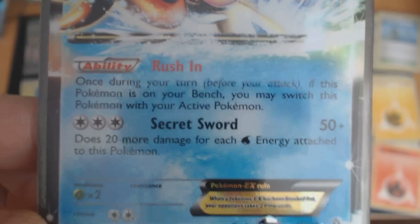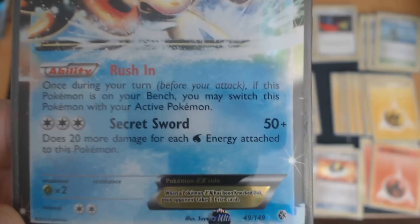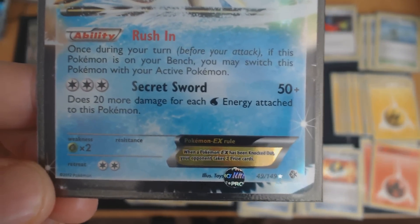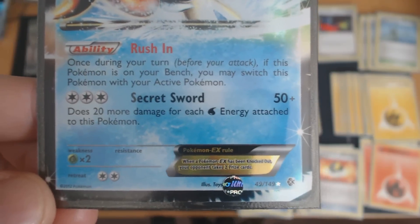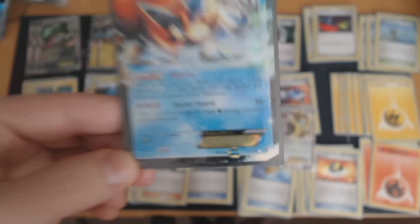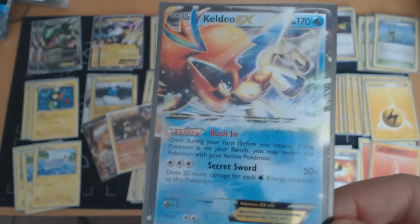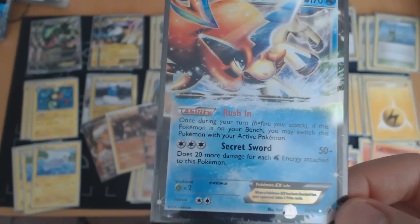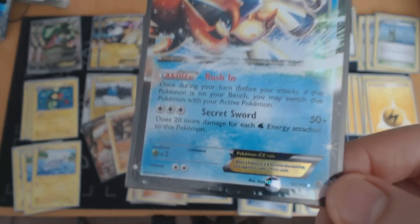Keldeo's attack works very well with another new card — sort of a reprint of an old card — Blastoise, which has the very classic power of Raindance. That allows you to attach as many Water Energy to your Pokémon as you like, which works great with Secret Sword, which deals more damage with more energies attached. Keldeo is very powerful, but it's also one of the more fragile Pokémon EX — once you knock out the first one, there goes all their energies.